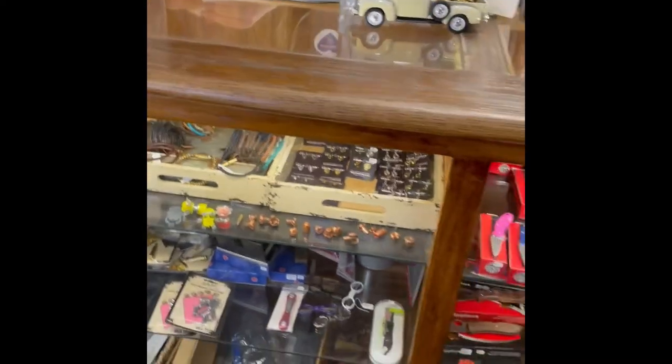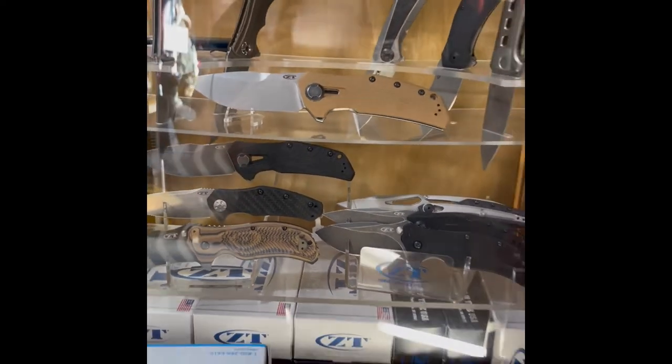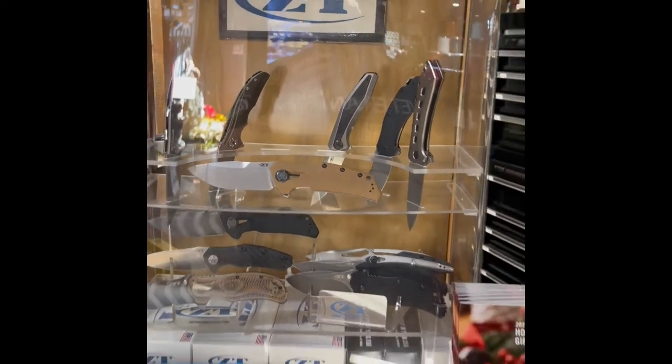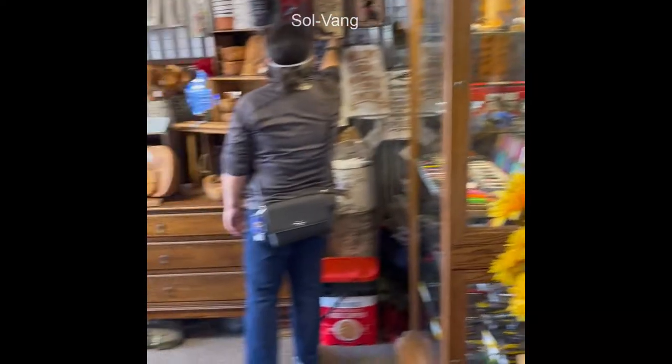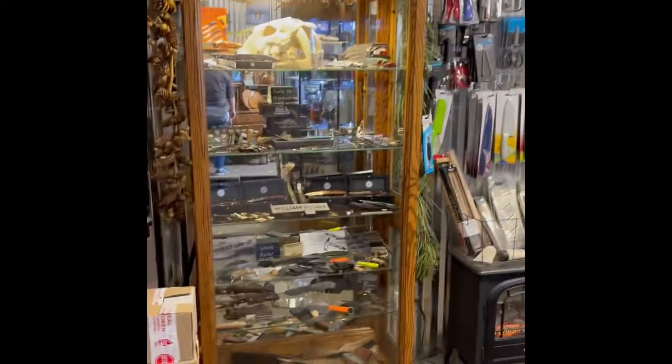We got ZTs here — oh, whoa, there's ZTs! Remember, always carry a knife. So if you come to Solvang wanting a little bit of a different experience, stop by and say hi. And remember as always, have a knife day.